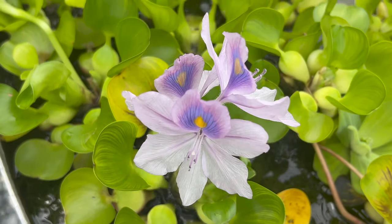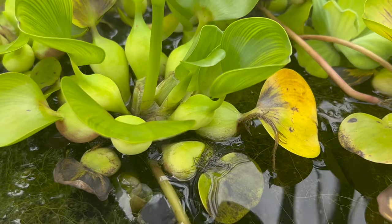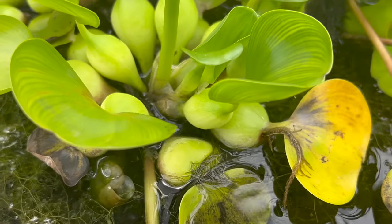Water hyacinth makes an excellent companion for other aquatic plants like water lilies and lotus, creating a harmonious and visually stunning water garden. Their presence also provides shelter for small fish and beneficial insects.